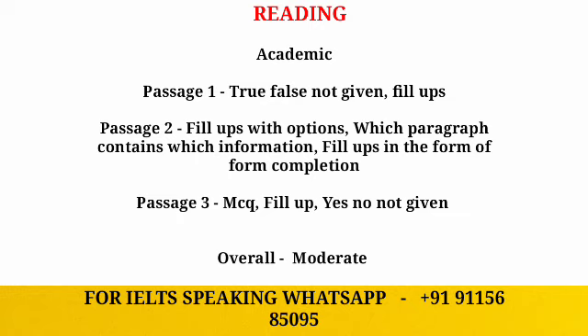Moving ahead to passage two: it is fill-up based questions with options, which paragraph contains which information, and again fill-up based questions in the form of form completion. So you can keep these categories in mind for passage two.